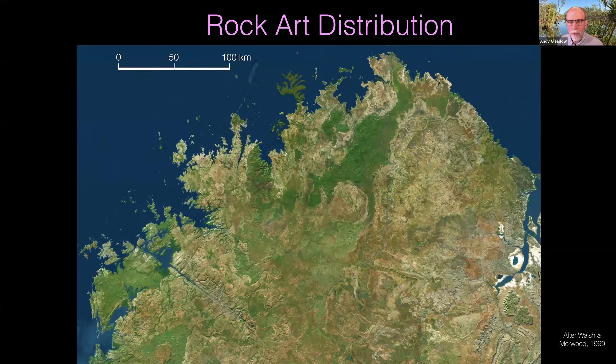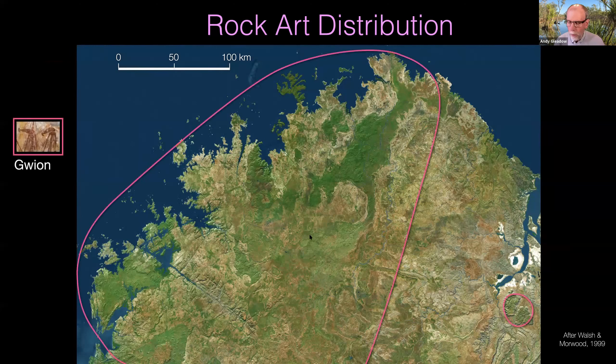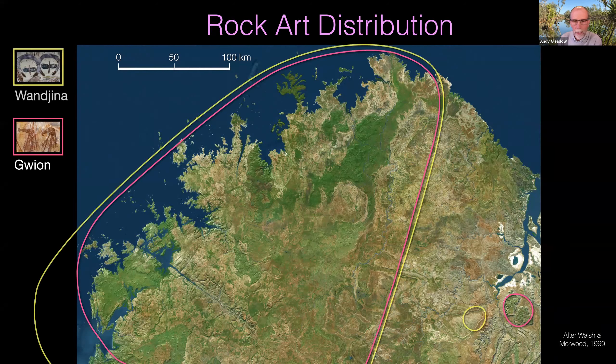Looking at a satellite image of the area, you can see the Carson volcanics and the Wharton and Pentecost sandstones. Graham Walsh and Mike Morwood, back in the late 1990s and around 2000, produced a distribution map of the different styles of rock art — the Gwion paintings and the Wanjina, both showing essentially the same boundary along the eastern side. People have often thought of this as being some kind of cultural boundary, but is it really? That's one of the first questions we can look at.